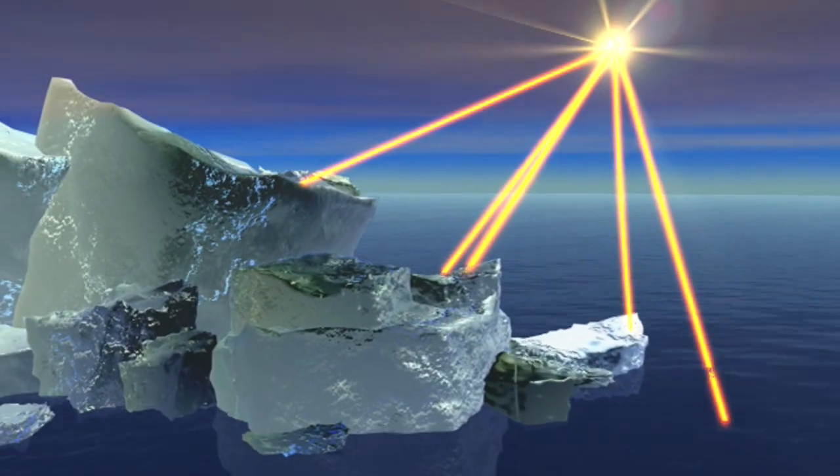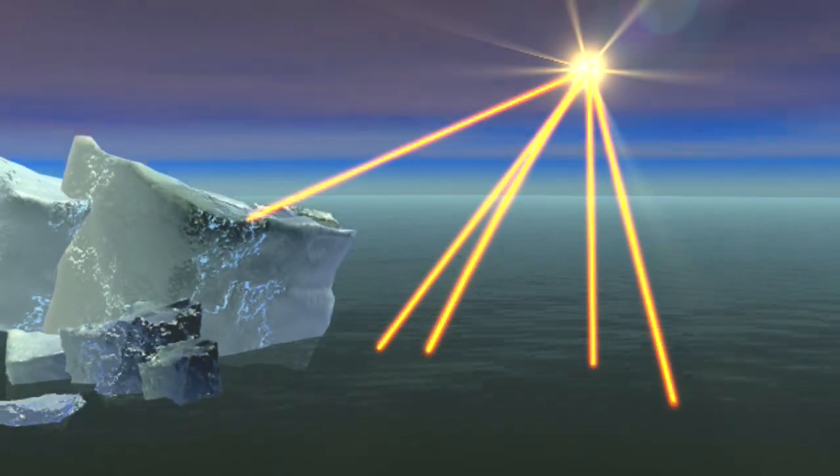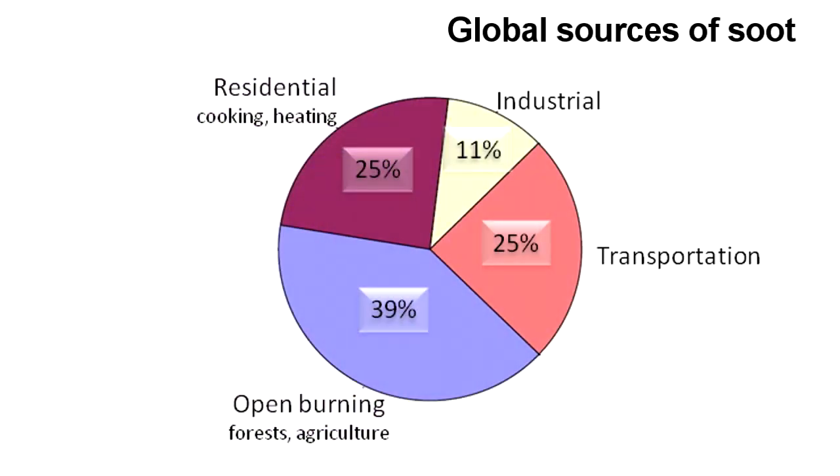The darkened surfaces absorb heat from the sun and enhance the warming of the Arctic atmosphere. In order to understand and mitigate the climate impacts of soot, we must know the source of the soot transported to the Arctic.